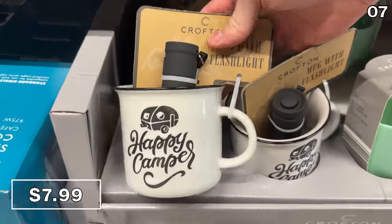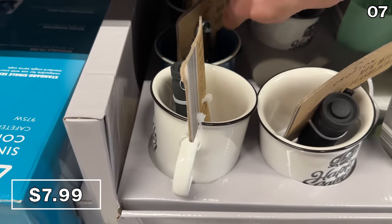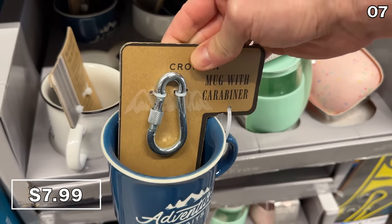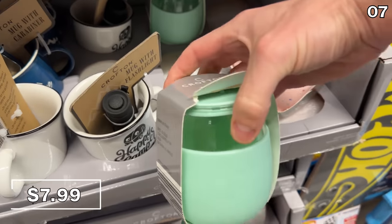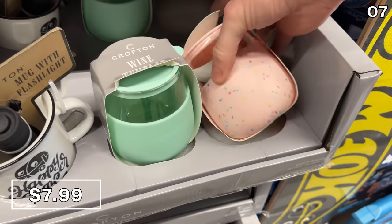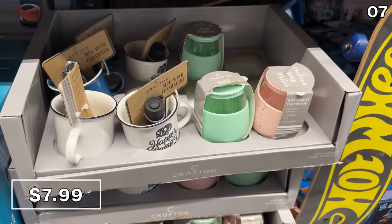A camping mug with a flashlight is a nice gift item for $7.99. There's also an adventure one with a built-in clip, although I think the flashlight is a better value. Portable wine tumblers are $8 — that could also work on a hiking adventure if you don't mind getting lost and assuming there are no steep rocks involved. Hashtag dad humor.